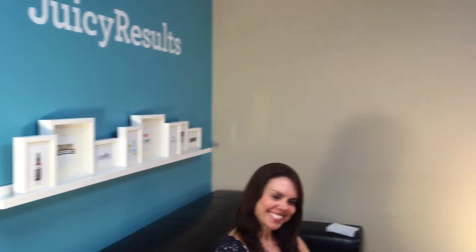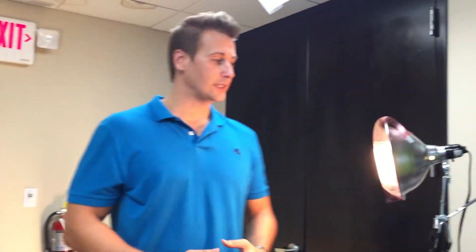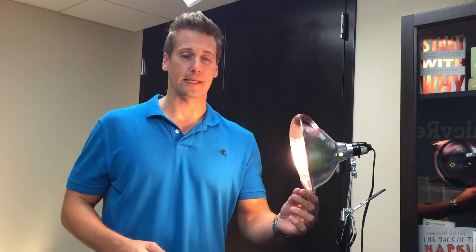Clip-on lights are great because we can move all around the office and film in different rooms. You'll notice now that we're simply in the lobby of Juicy Results — we've got a couch, Kate's here with Jackson, and we're basically filming the videos. The only thing that's somewhat professional grade is some theater quality colored gels that were donated, a rose color which keeps me from looking like a zombie.